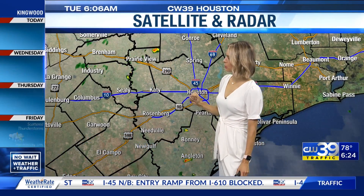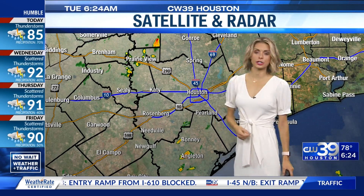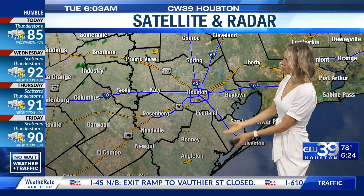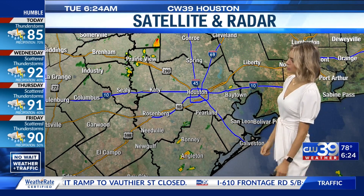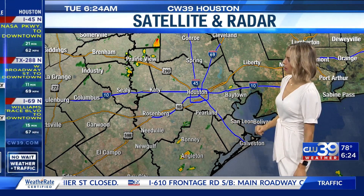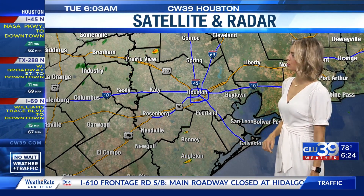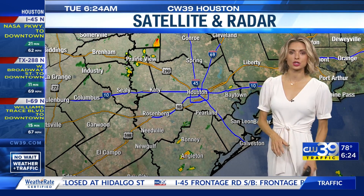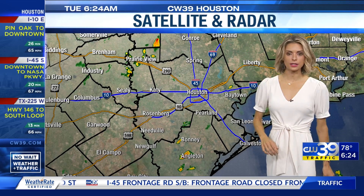I-10 picking up on some of those showers that could turn into thunderstorm activity over the course of the next couple of hours. We're also seeing those showers and storms move in out along the coastline. Angleton out toward Botany seeing some significant rainfall right now. Just some light drizzle for the Houston area. Not tracking anything too widespread for this morning.